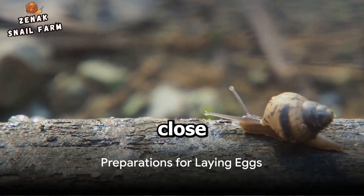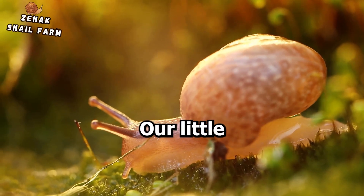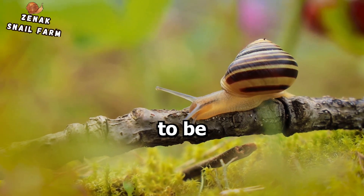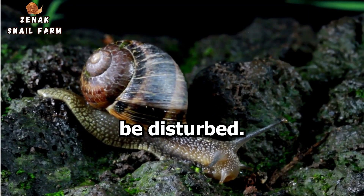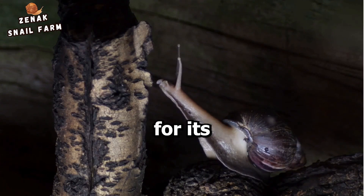Now, what happens when a snail is really close to laying eggs? Well, it's a fascinating process, really. Our little shelled friend begins by seeking out the perfect spot for its soon-to-be offspring. It's often a secluded location, usually in the soil where it won't be disturbed. The snail is very particular about this — it's all about providing the best for its little ones.